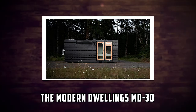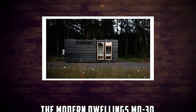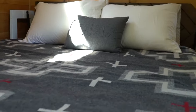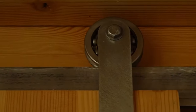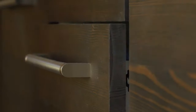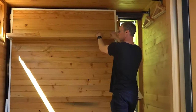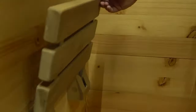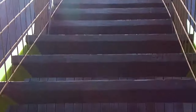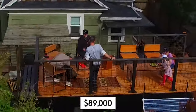Number 5: The Modern Dwellings MD-30. The Modern Dwellings MD-30 is a contemporary tiny home that looks like a cube. It has a geometric and minimalist design made of steel and glass. It measures 320 square feet and can accommodate up to four people. It has one bedroom, one bathroom, and an open kitchen living area. It also has a rooftop terrace that offers panoramic views of the surroundings. The price starts from $89,000.